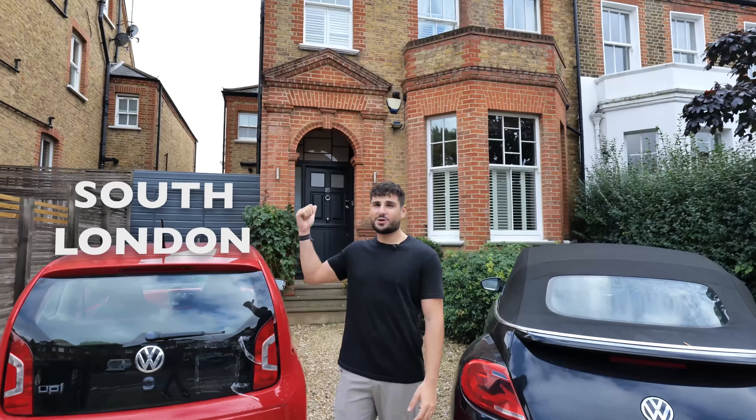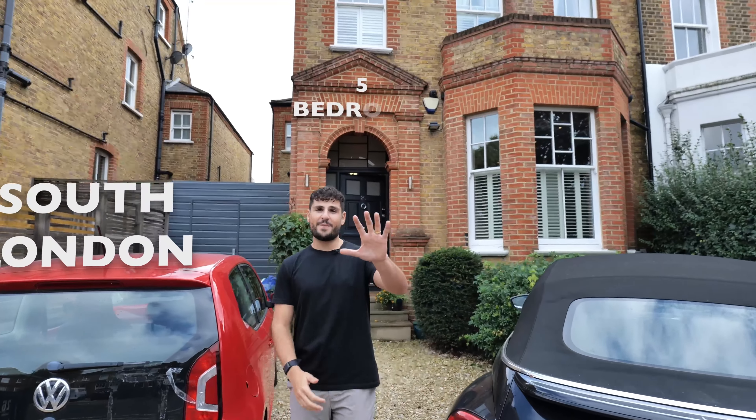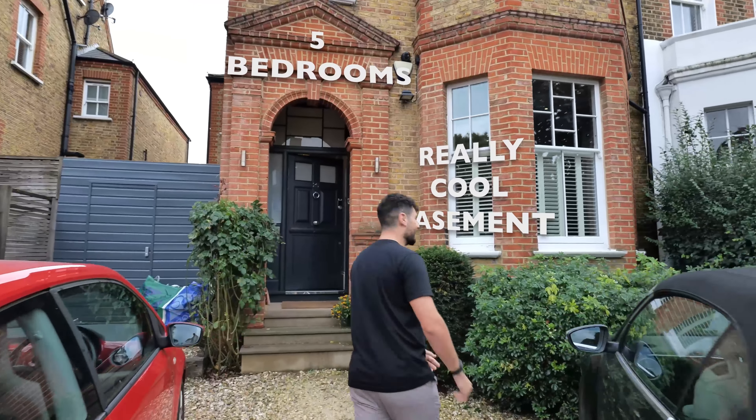Today I'm back in South London at this incredible family home. It's five bedrooms, it's got a really cool basement. Let's go check it out.